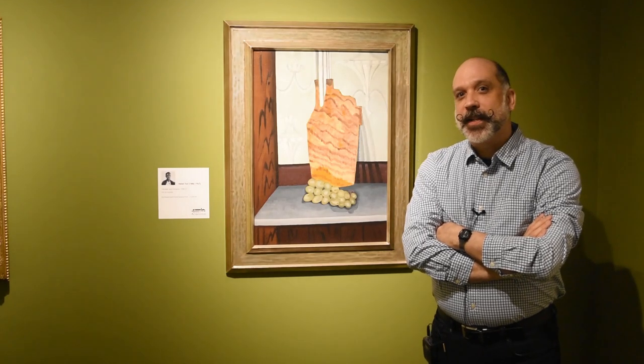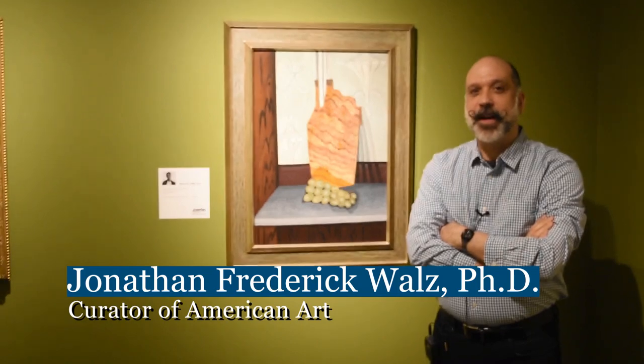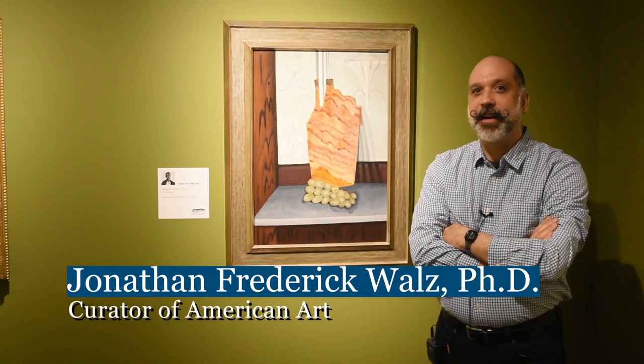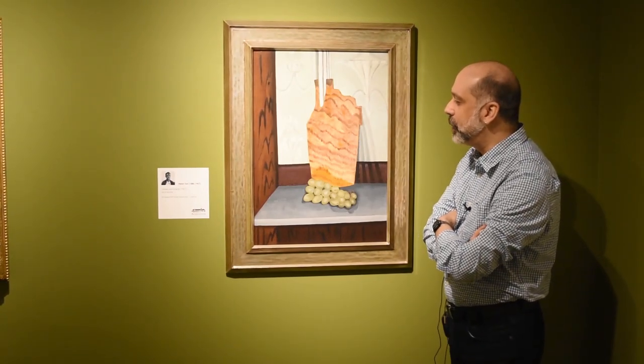Greetings! Welcome to the Columbus Museum Online. My name is Jonathan Frederick Walls and I'm Curator of American Art here at the Columbus Museum. I'm excited to talk about this new acquisition to our permanent collection.